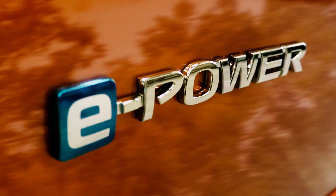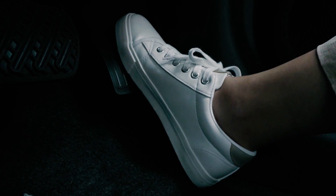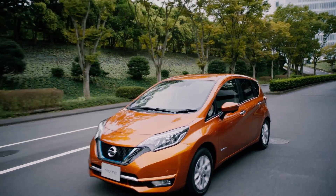Nissan's new series hybrid system E-Power makes driving cleaner and more efficient while offering the acceleration and quietness of an electric vehicle.